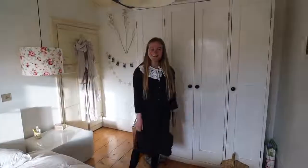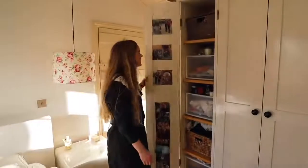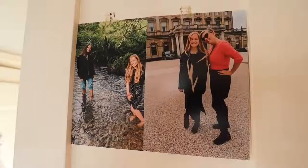Now let's go on to the wardrobe. This wardrobe was actually made by a friend of my dad's, which is quite cool. On the inside of the first door I've put some of my favorite photos of some of my favorite people.